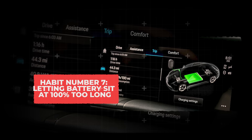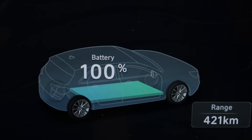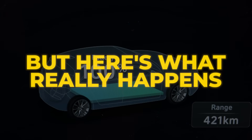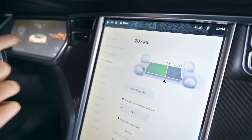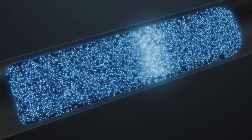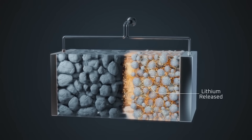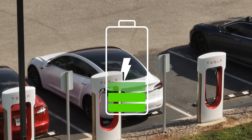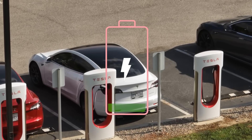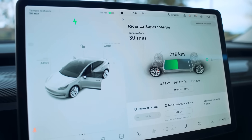Habit number 7: Letting batteries sit at 100% too long. On the surface, it feels smart — you think you're maximizing range and getting the most out of your car. But here's what really happens: when a lithium-ion battery is kept at maximum voltage, the internal chemistry is under extreme stress. The cathode materials begin to break down faster, which permanently reduces how much charge the battery can hold. In other words, that full bar at the start slowly becomes less and less over the years, and you'll notice your range shrinking sooner than it should.